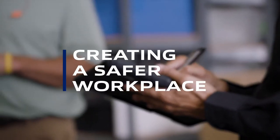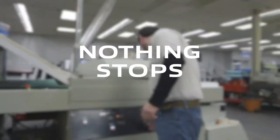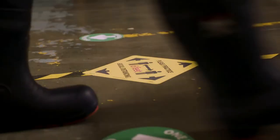Welcome to Creating a Safer Workplace by MSC Direct, featuring the web series Nothing Stops U.S. Manufacturing — conversations with safety professionals in the field. Here's your host, Anthony Testo. I'm joined today by Chris Smith, Director of Marketing for MCR Safety, one of the premier manufacturers of PPE.